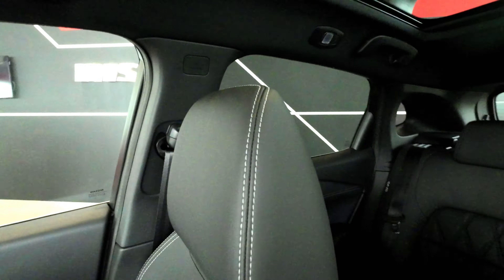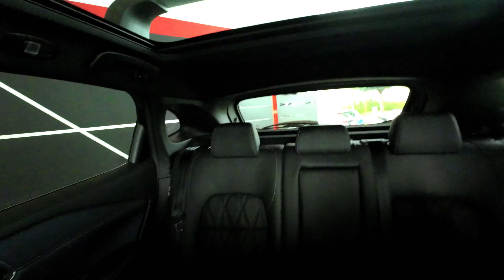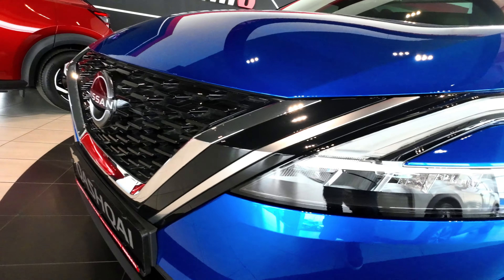Overall, the third-generation Nissan Qashqai emerges as a formidable contender in the competitive crossover market. Its combination of style, technology, and practicality, coupled with Nissan's reputation for reliability, makes it a strong contender for the top spot in the mid-sized family SUV segment.